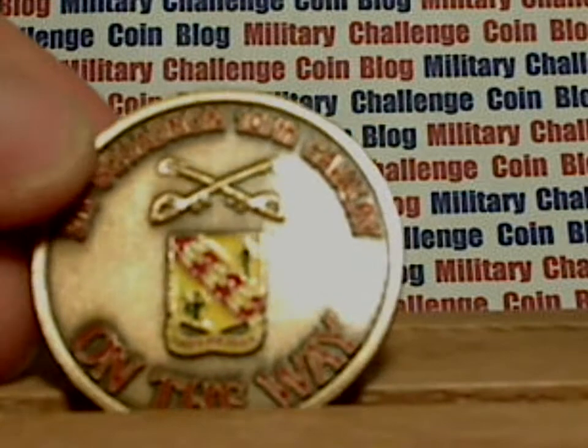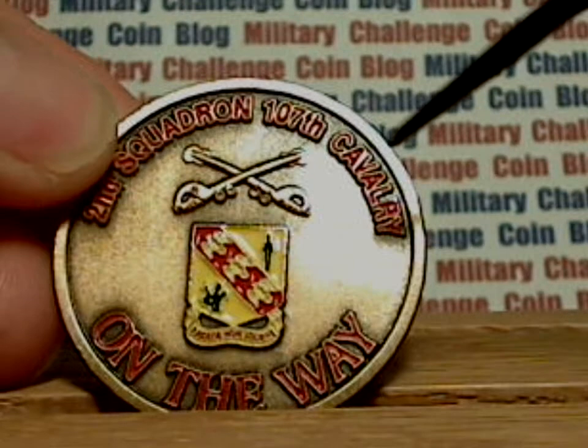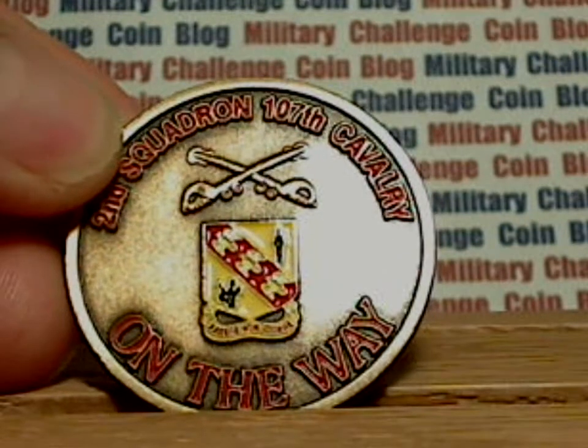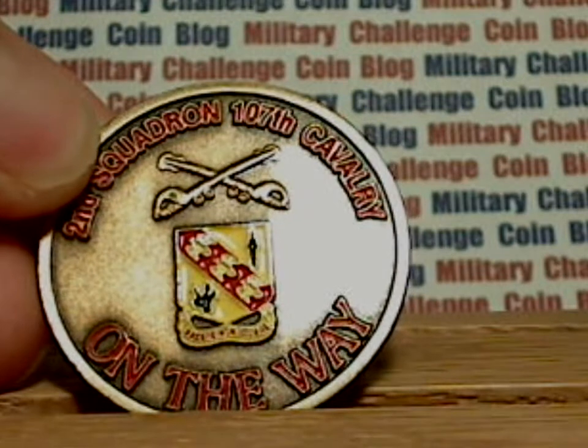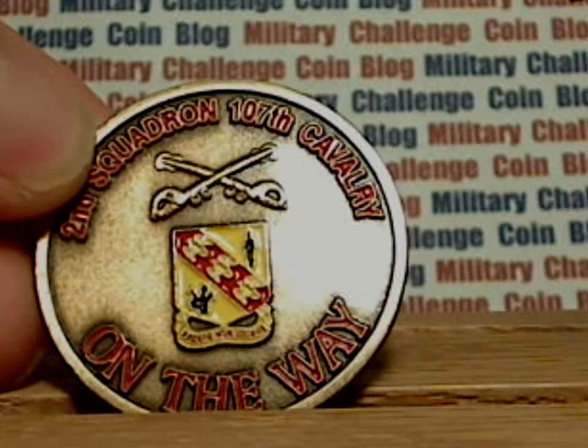On the top you've got 2nd Squadron 107th Cavalry, on the bottom on the way. This is the unit crest in the center and it reads "Fasir non desir," which means to act, not to speak.